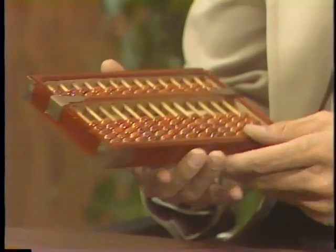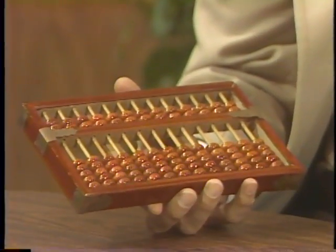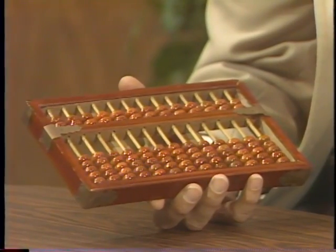Welcome to the Computer Chronicles. I'm Stuart Chaffey and this is Gary Kildall. Gary, I've been working with this abacus — one of the oldest computing machines, about 5,000 years old. If you're really fast, maybe you can do two or three operations per second on this thing. Today we're talking about computers which can do hundreds of millions of operations per second. The question is: why do you need that incredible kind of speed?